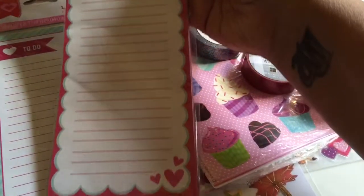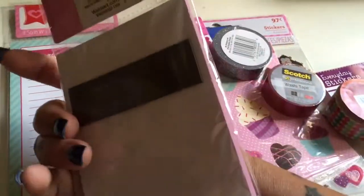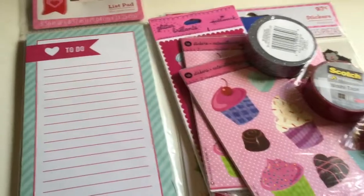I got yet another notepad, also 97 cents. They're all magnetized. You can never have too many of those.